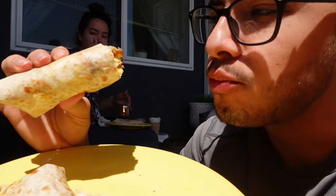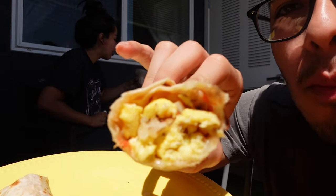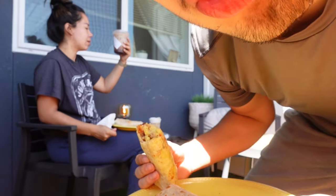For breakfast we're having burritos that I just made — they have egg, hash brown, cheese, salsa, and ketchup. And we have Starbucks drinks: a salted caramel cream cold brew and an iced chocolate almond milk shaken espresso, but with sweet milk instead of almond milk.